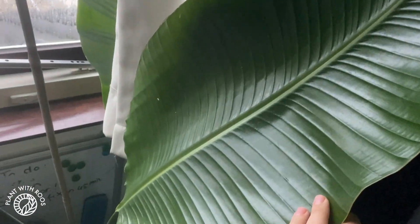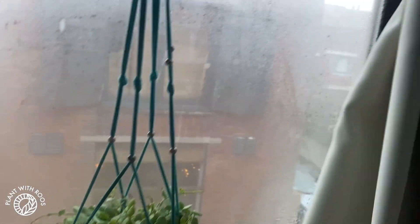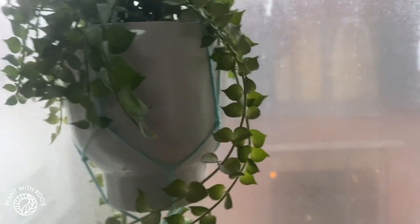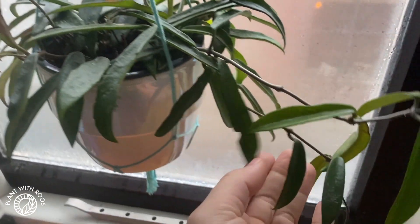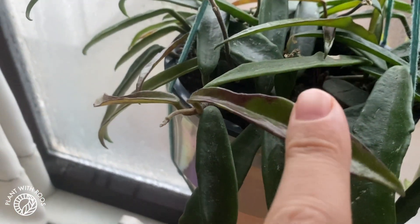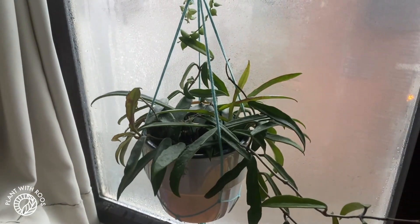First I open all the curtains and tell good morning to the plants. This is Philippe, this is Tralitzi. Good morning! It's way too cold for him here. This window has some hanging plants in it which might get way too cold, so I always check up on them. Especially this Hoya I'm a little bit worried about - Minibel - that did very well for me in the summer, but I feel like now I need to move it, so I might do that today.